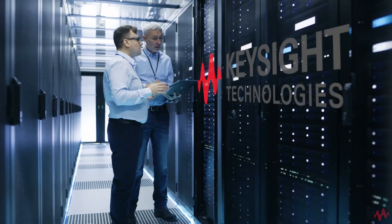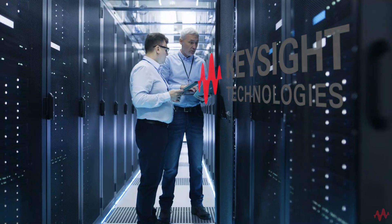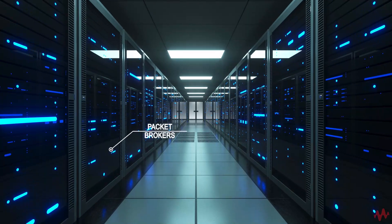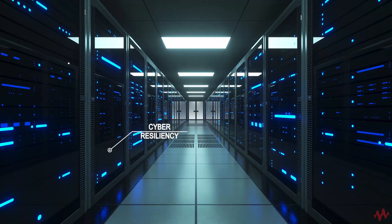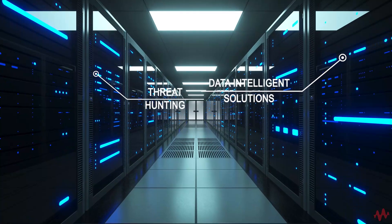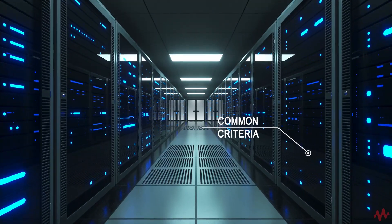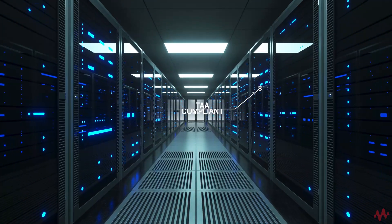Let Keysight show you our advanced, efficient, and comprehensive visibility and security solutions. This includes physical and virtual taps, external bypass switches, full-featured packet brokers, threat intelligence appliances, various cyber resiliency components, data intelligence solutions that enable threat hunting solutions and the search for indicators of compromise, and solutions that are FIPS 140-2 validated, common criteria and U.S. Department of Defense Information Network APL certified, and TAA compliant.